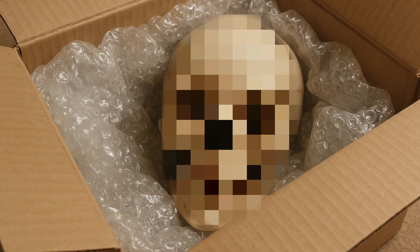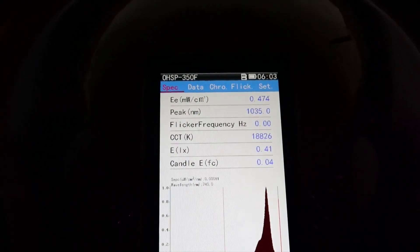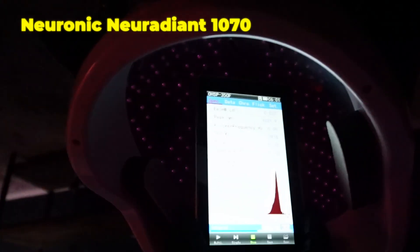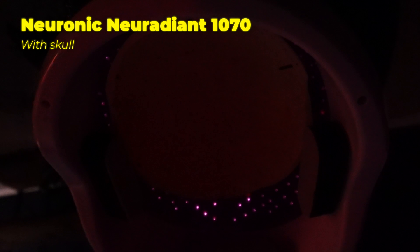That's where the human skull came in — I started using it with different red light therapy devices and realized not all are created equal. Some are simply too weak in terms of irradiance, the amount of power they're putting out; some are just LEDs slapped onto a headset where the light never actually gets through the skull. I got a spectrometer light measurement device and did my own measurements in the lab. With the Neuronic Neuradiant 1070, I measured about three to five milliwatts per centimeter squared irradiance at about 1033 nanometers inside the helmet without the skull.